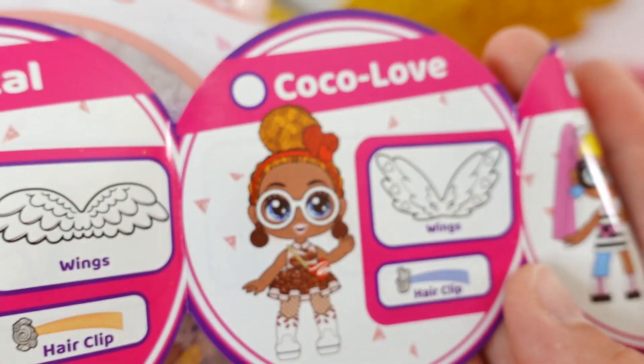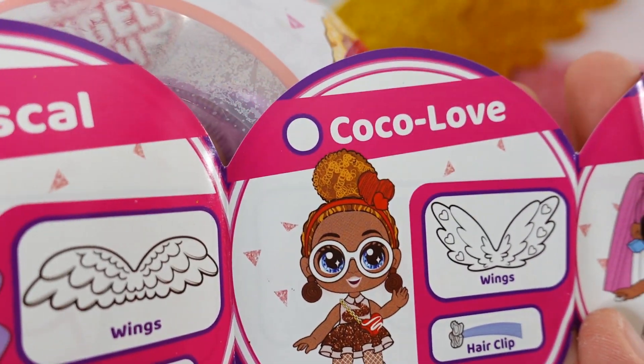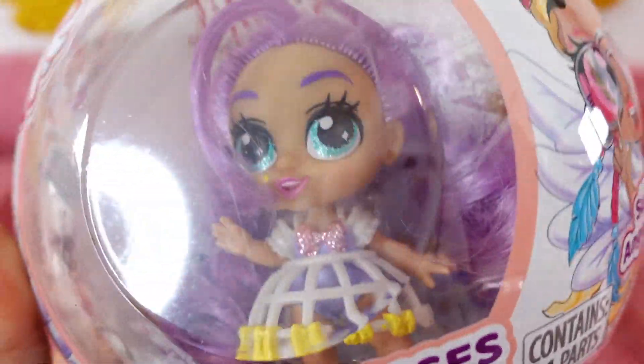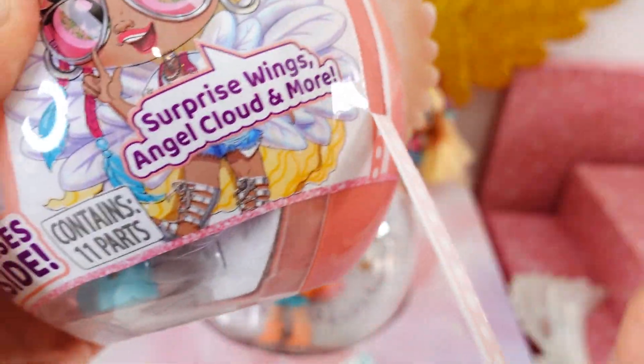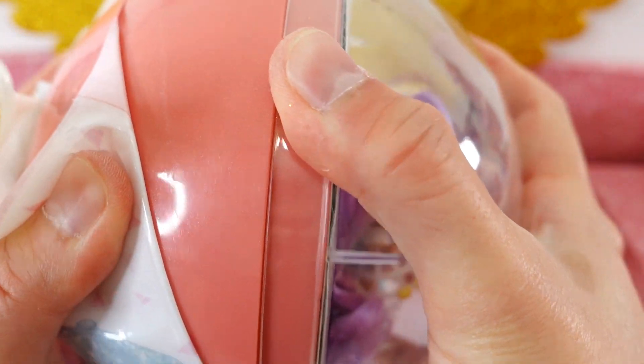Our last ball has Pascal, so the only doll we won't get today is Coco Love — she is super adorable so we'll have to go on a hunt to find her. Let's go ahead and open up Pascal. What do you guys think of these dolls so far? I'm really liking them.